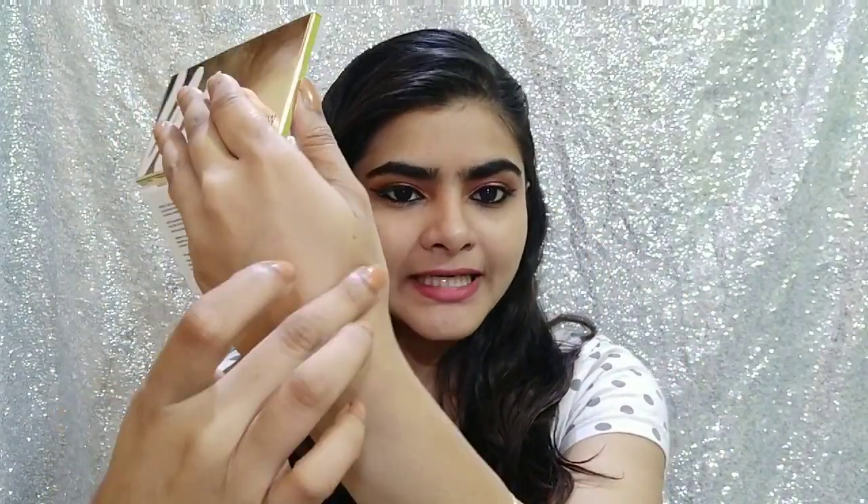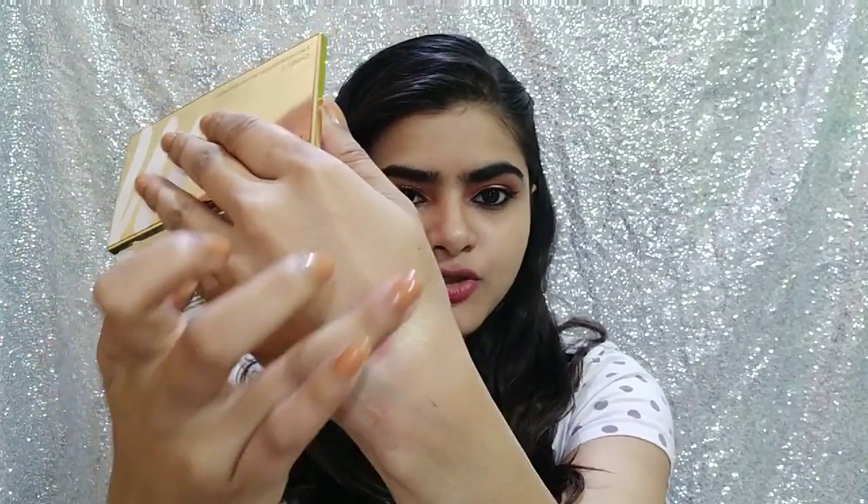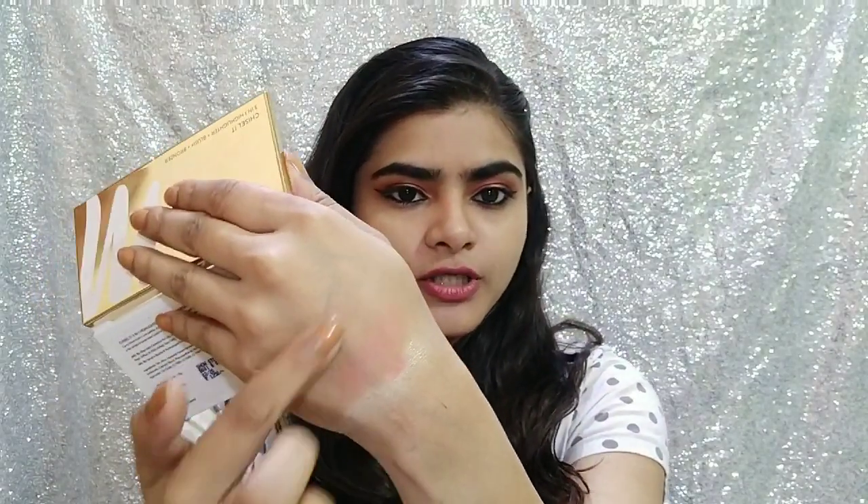The highlighter is buildable — if you want a subtle highlight you can keep it subtle, or you can build it up. The blush is very pretty and will suit many skin tones because it's a very peachy-toned blush. Peachy and coral blushes suit almost all skin tones — pale, fair, dark, dusky — whatever skin tone, it suits.